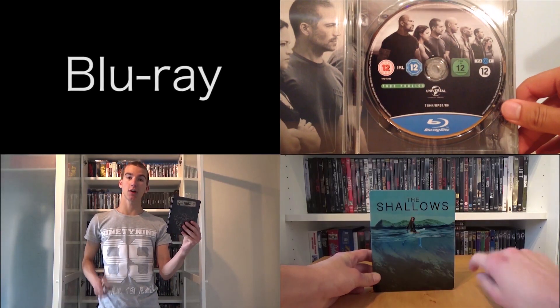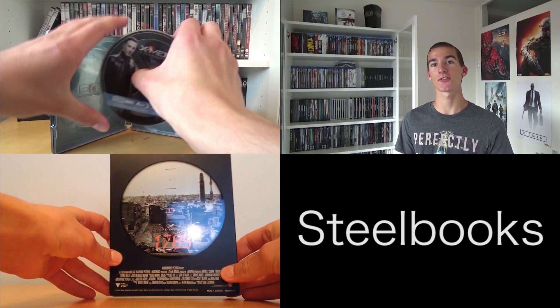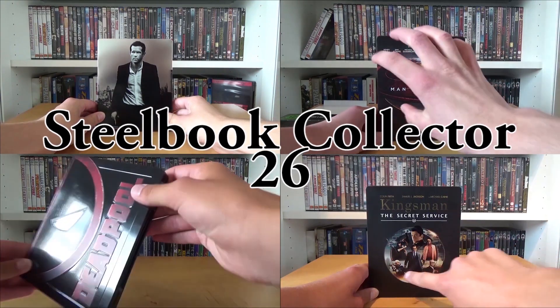What's up guys and welcome to this new video. In this video I will unbox the French Steelbook from The Meg. From this movie I bought the Amazon Steelbook which you can buy at Fnac as well. The Steelbook includes the 4K Ultra HD, the Blu-ray 3D, and the Blu-ray — you have literally everything inside that you want, which is absolutely awesome.